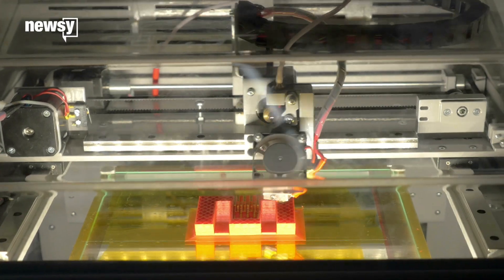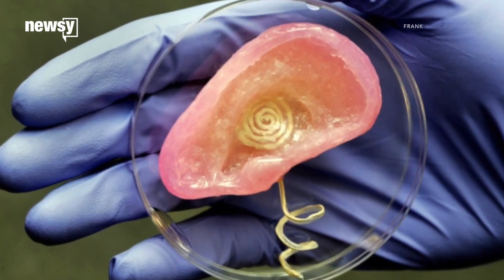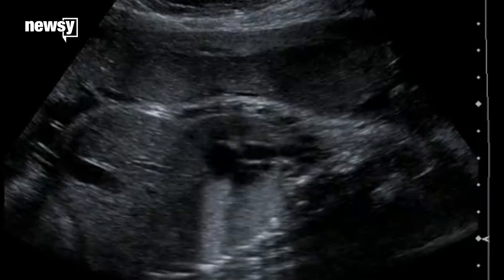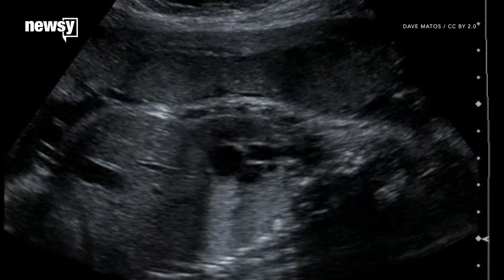3D printing is getting us closer to a host of artificial organs, from kidneys and ears to whole hands. Now, scientists hope 3D printing will help restore fertility.